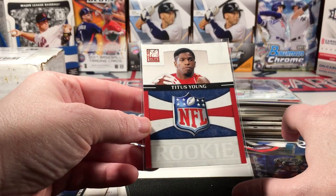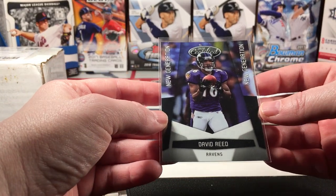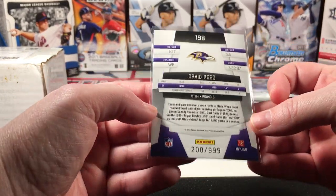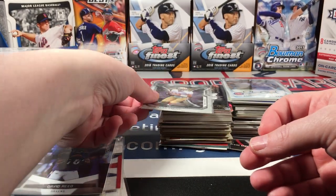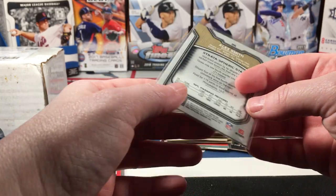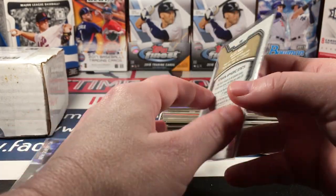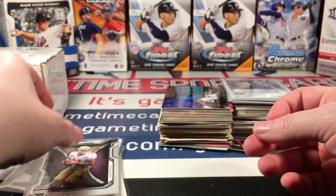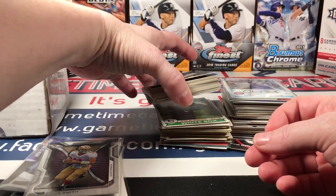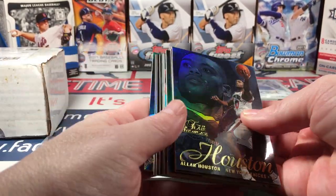There's a Titus Young from 2011 Elite and a 2010 Certified. There were a couple of numbered cards in here too — here's a really nice Strata Alex Smith, I think 2012. I don't remember this product at all. Then there were a lot of these which I think are absolutely gorgeous.